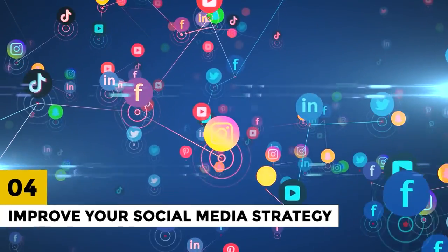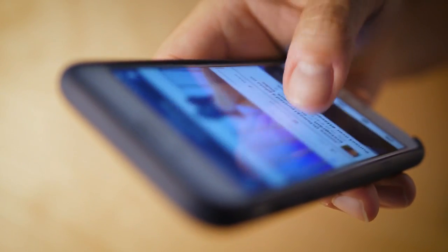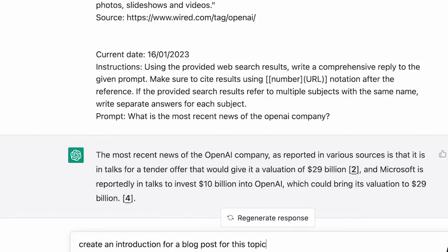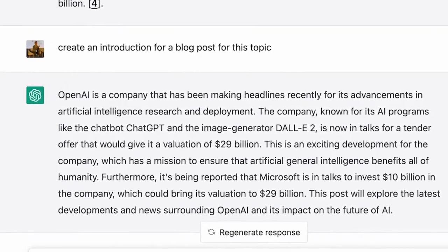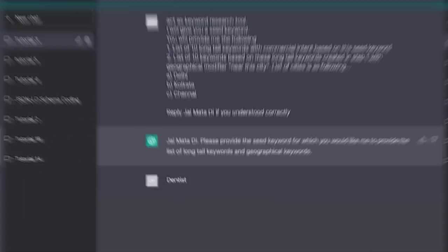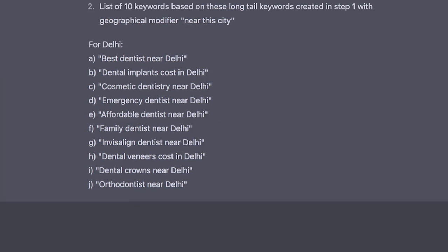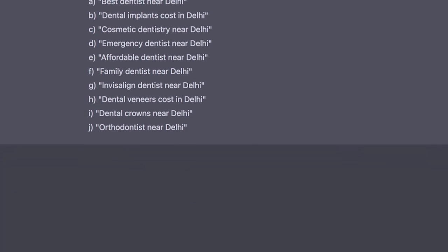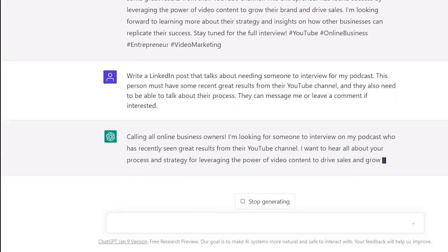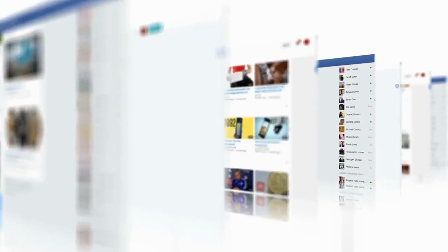4. Improve Your Social Media Strategy. Social media is an essential component of any online marketing strategy. ChatGPT can help you improve your social media strategy by suggesting content ideas, optimizing your posting schedule, and analyzing your social media metrics. For example, you can use ChatGPT to generate a list of potential social media posts, such as how-to guides or behind-the-scenes content. You can also use ChatGPT to analyze your social media metrics, such as engagement rates and click-through rates, to optimize your posting schedule and content strategy.